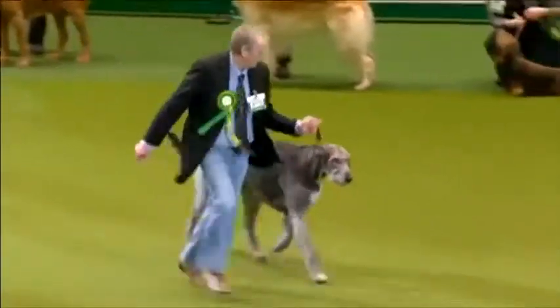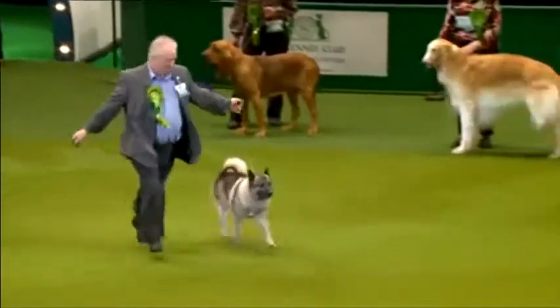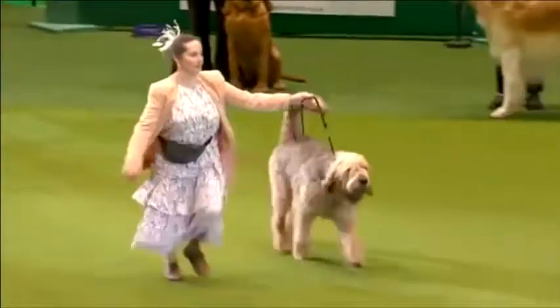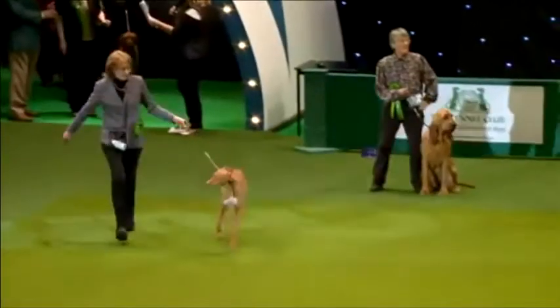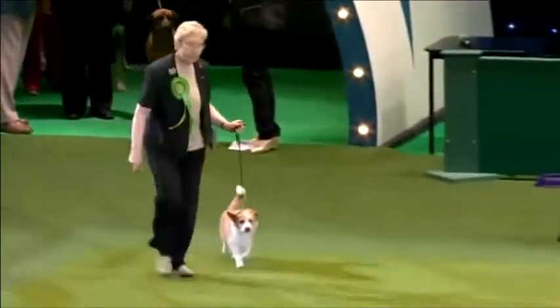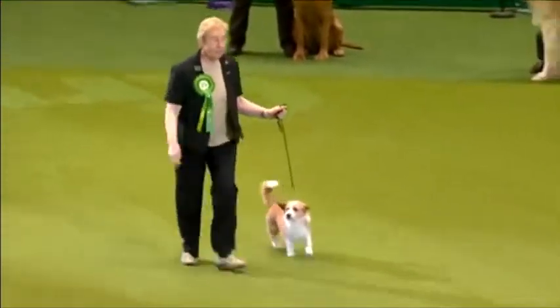That was the Ibizan Hound, and this is the Irish Wolfhound — the real giant of the hound group. The Norwegian Elkhound, workmanlike and strong. The elastic gait of the Otterhound — a lovely breed. The Pharaoh Hound, and now we have the Portuguese Podengo, the Warren Hounds of Portugal. Real workmanlike — getting quite popular.